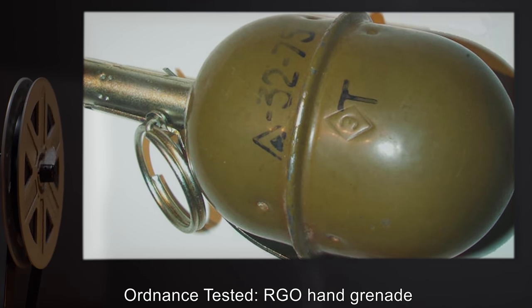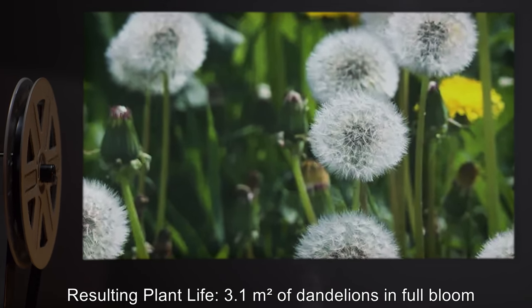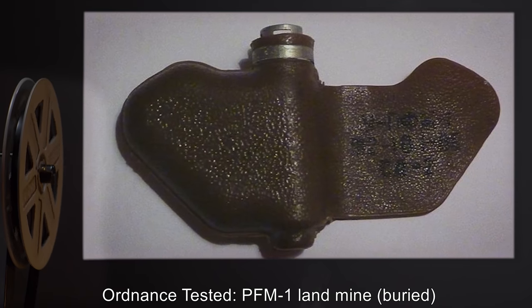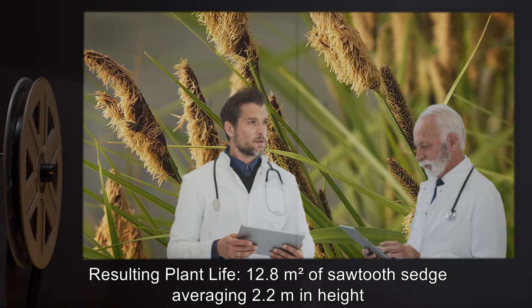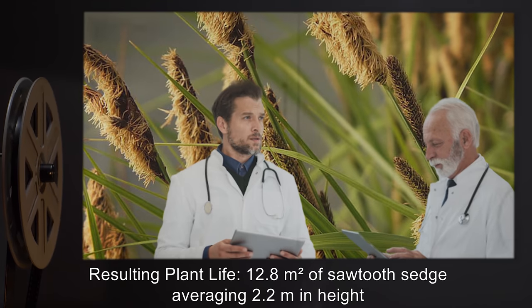Testing Log Excerpts. Ordnance tested: RGO hand grenade. Resulting plant life: 3.1 meters squared of dandelions, in full bloom. Ordnance tested: PFM-1 landmine, buried. Resultant plant life: 12.8 meters squared of sawtooth sedge, averaging 2.2 meters in height.